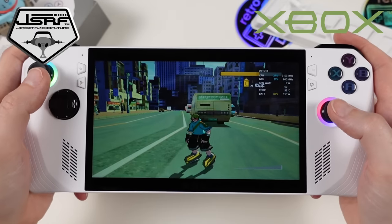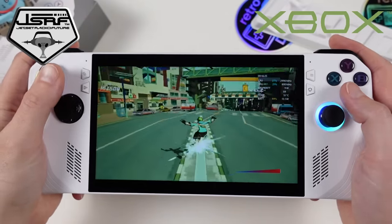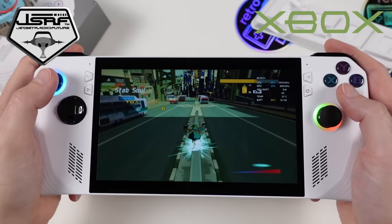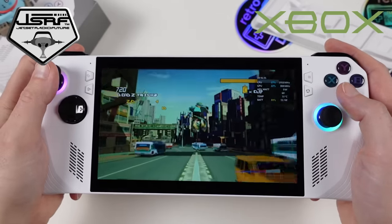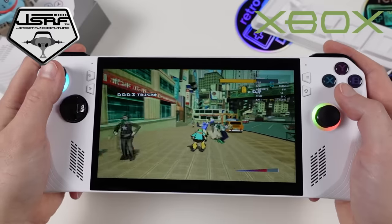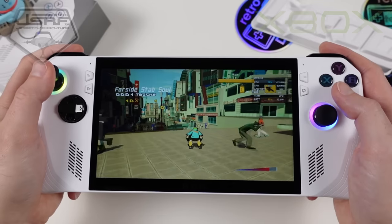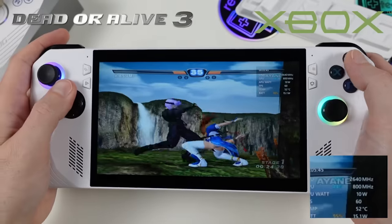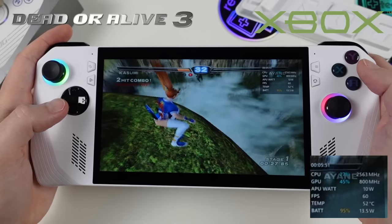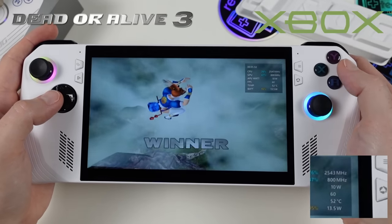Switching to original Xbox emulation with XEMU, starting with Jet Set Radio Future — an original Xbox exclusive to this day and sequel to the original Jet Set Radio. To see it running on the Ally at the 10-watt Silent mode is amazing. Next is Dead or Alive 3, another original Xbox launch title, known for its fast and fluid graphics — it also has no issues running at 10 watts.